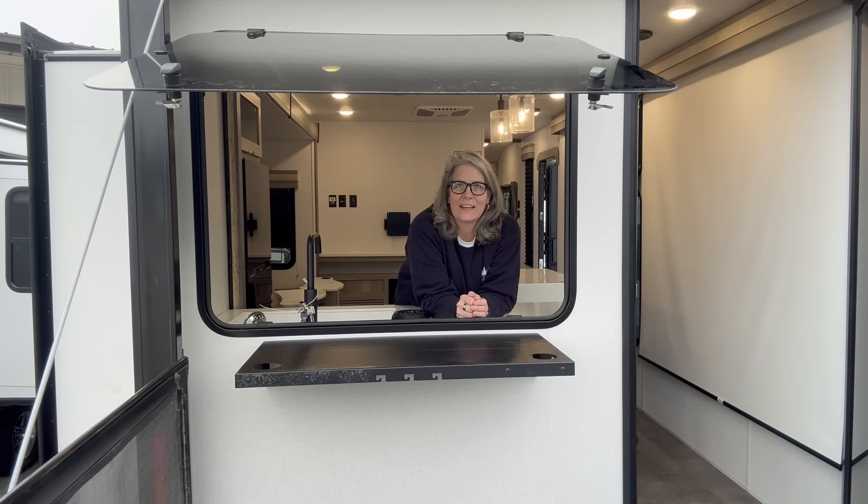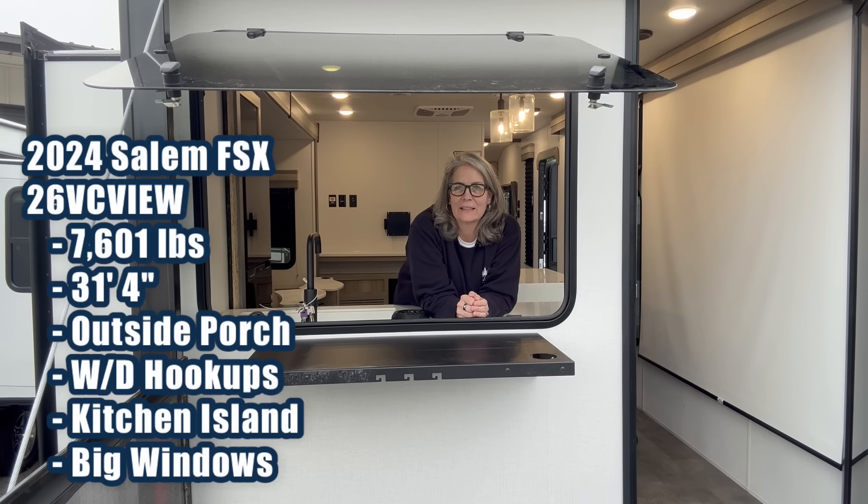Hey y'all, this is Anne at Georgia Campers and I've got something you've never seen before and you won't see anywhere in the United States. This is a brand new Salem FSX 26 VC View. It's got an outside patio and a window. Come on, let's take a tour.